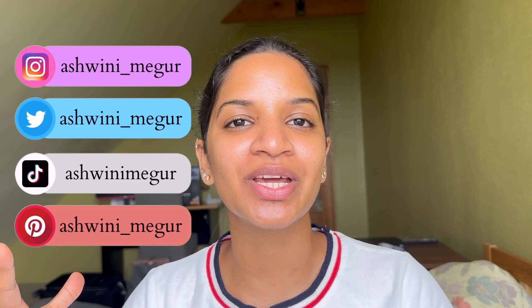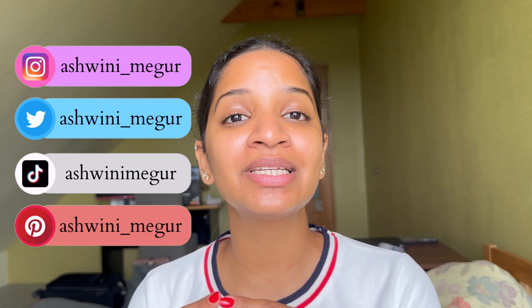Before I get into the ingredient list, let me introduce myself. My name is Ashwini Priyadarshini Megur, also known as Avi, and I'm a PhD student in the field of biology. I make skincare-related videos, drawing videos, and art videos.